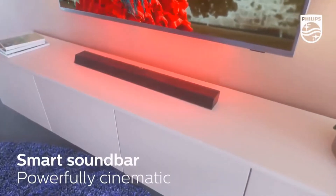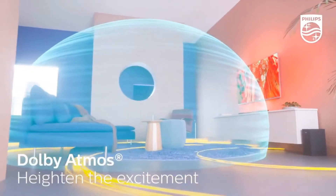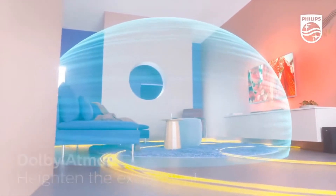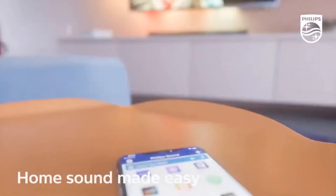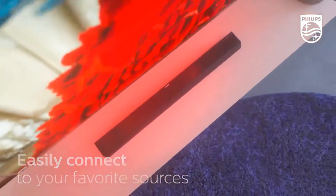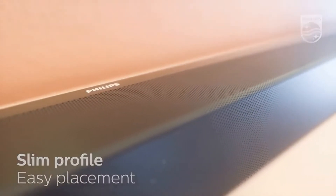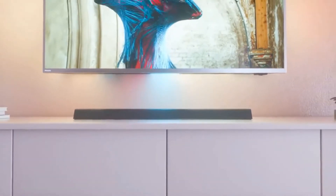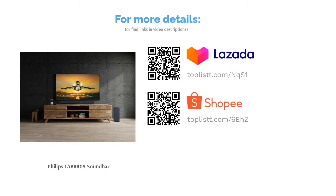Connectivity-wise, there should not be any issue as the soundbar comes with two HDMI ports and an HDMI ARC output for 4K HDR video pass-through with high-speed connection. There are also optical and USB inputs. To complete the soundbar's 3.1 sound channels and achieve full range speaker status, it is fitted with tweeters on each side. All in all, the Philips TAB8805 soundbar provides a balanced sound performance that will definitely improve your home entertainment setup.